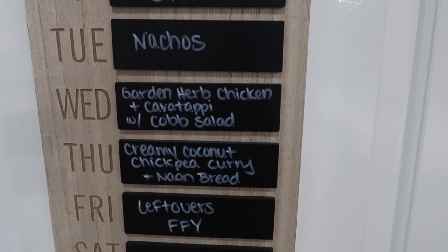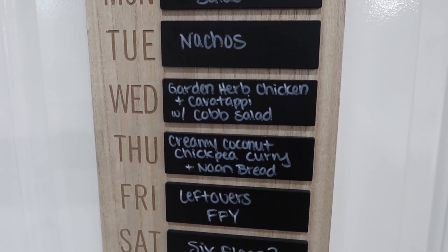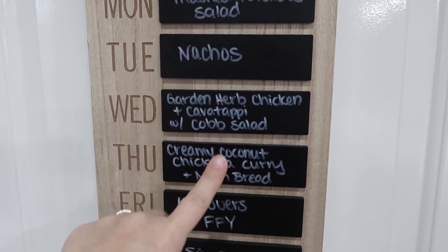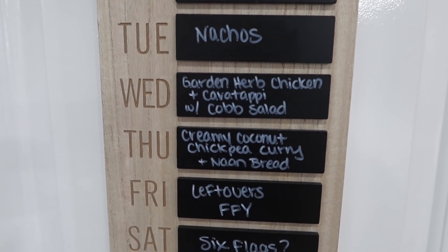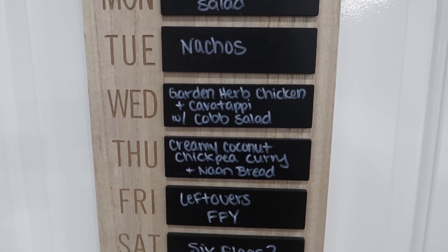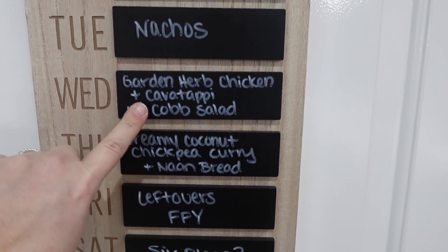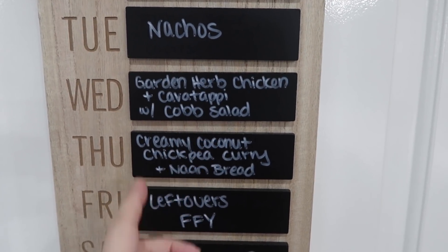Wednesday and Thursday I'm actually getting Every Plate delivered. I do work with them — they continue to support my channel, but I also utilize them outside of sponsored videos. We're a family of six and we get a serving of four, so I'll add a little side and we're good to go. Wednesday we're having a garden herb chicken with cavatappi pasta.